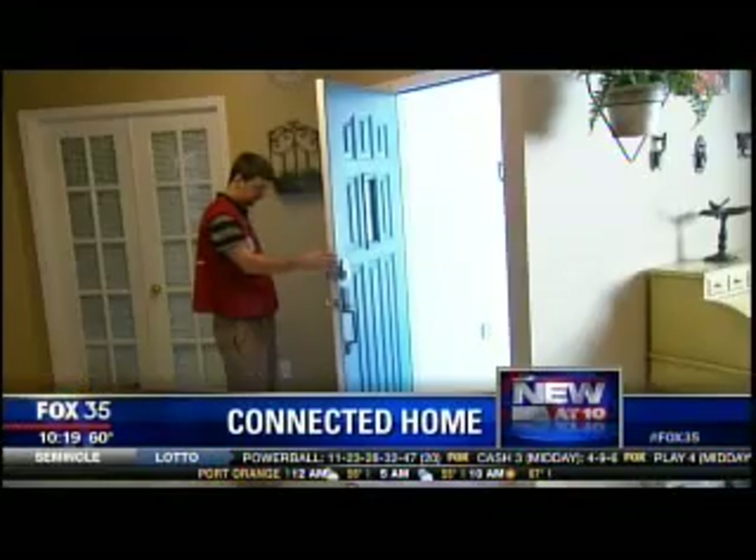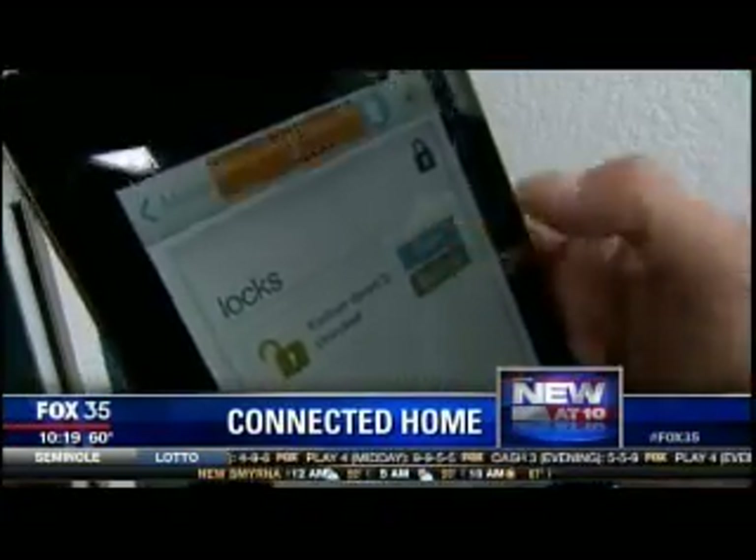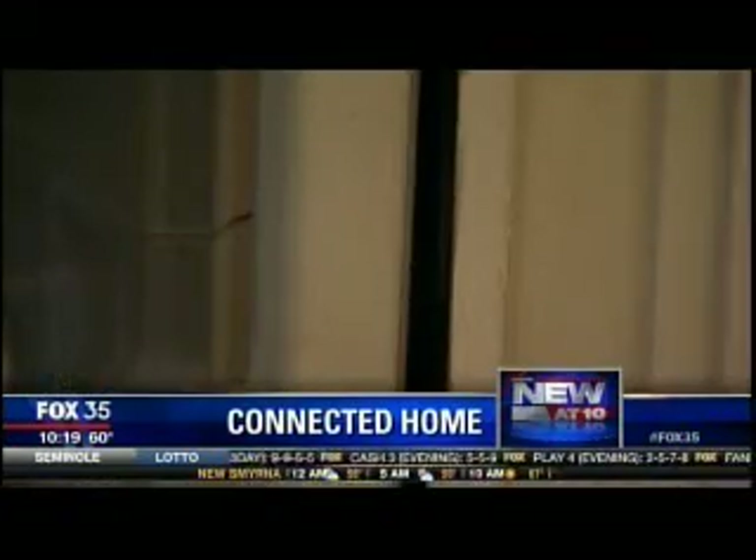The first thing you need to do is lock down your home network. Every one of your personal devices that are connected to this need to be locked down with a username and a password. Bottom line, the connected home is here. The question is, are you willing to take a chance?